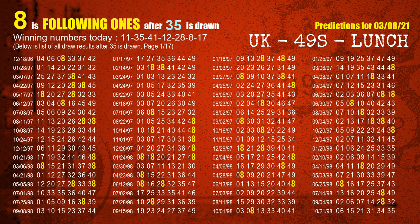The second winning number is 35. The most frequently following units digit is 8 when 35 is the winning number in the last draw.